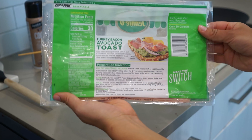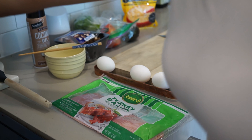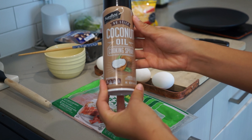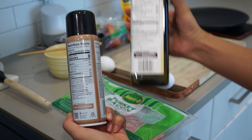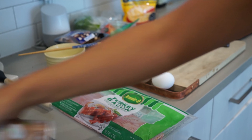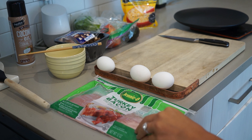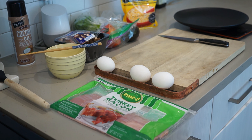I heat up my pan and always use some type of zero-calorie spray. Avocado oil has 120 calories per tablespoon and I don't have room in my macros for that, so I use a zero-calorie coconut oil spray instead. While the pan heats up I'll prepare my vegetables — I'm making an omelette today.